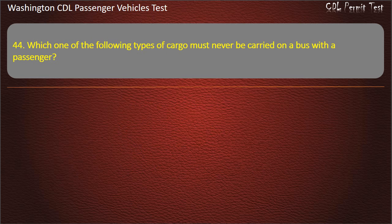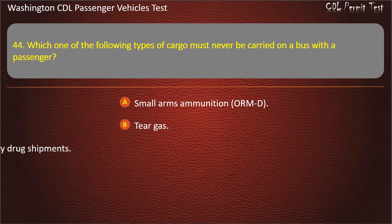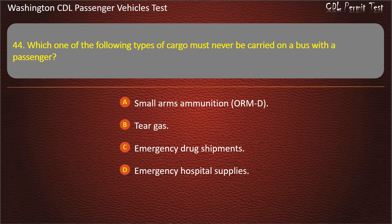Question 44. Which one of the following types of cargo must never be carried on a bus with passengers? Small arms ammunition, tear gas, emergency drug shipments, or emergency hospital supplies. Answer: Tear gas.